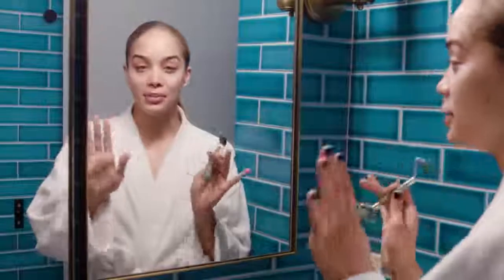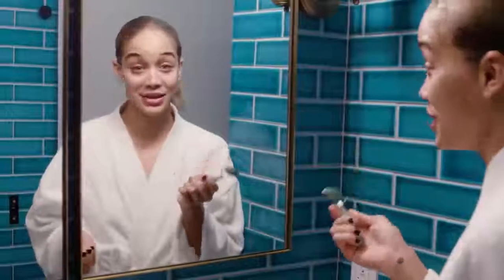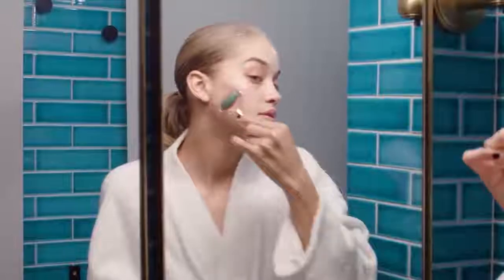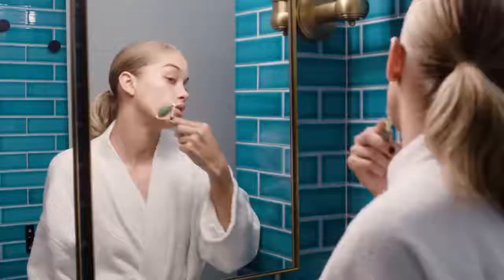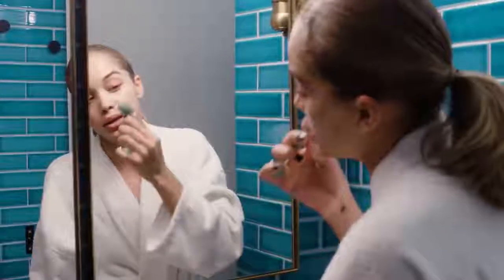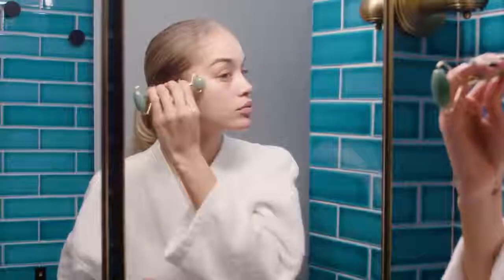Now that I've put my moisturizer all over my face, I'm going to go in with this fun tool. I might not even be using it right, but I love this thing — it just makes me feel like I'm really getting all of my products into my face. I use this to get all of the puffiness out and really push in that product, making sure it gets every inch of my face. Then turning it around to the smaller end.